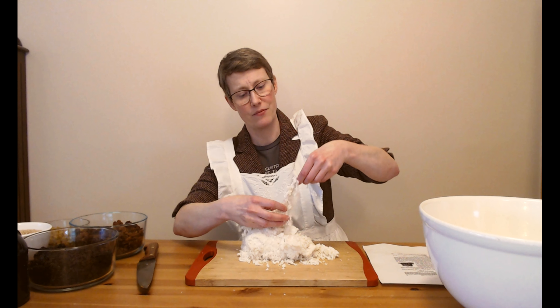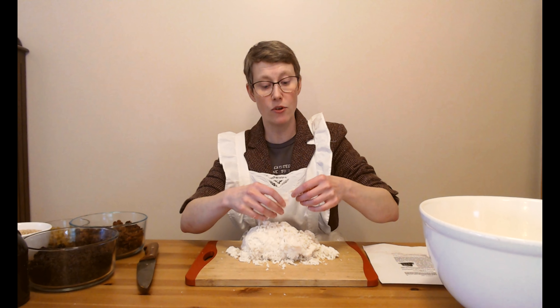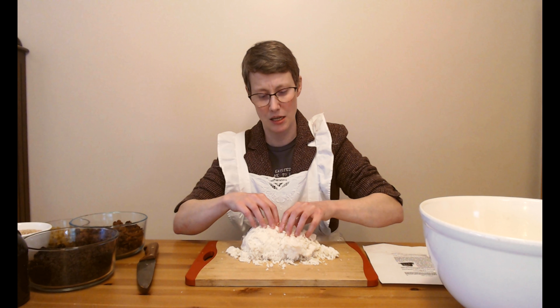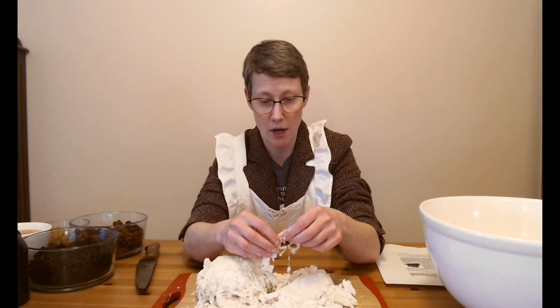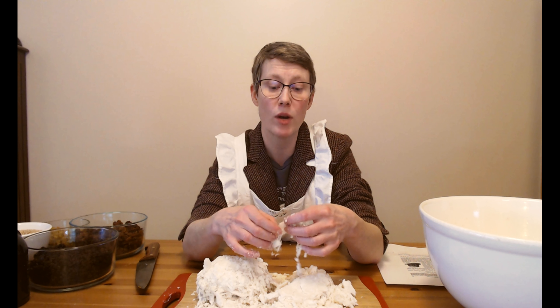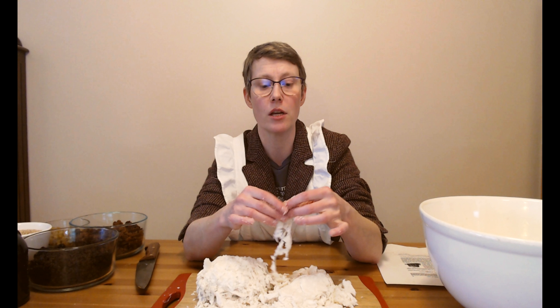It's not used very much anymore, and that is because of this - you can see suet is full of tiny little membranes. If you were a Victorian housewife, you would get your suet fresh, and then you would have to go in and pick out all of these little membranes.